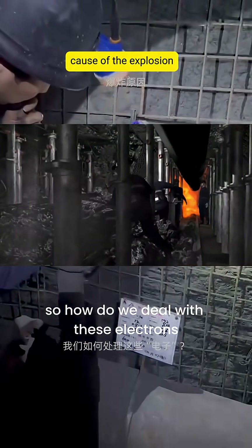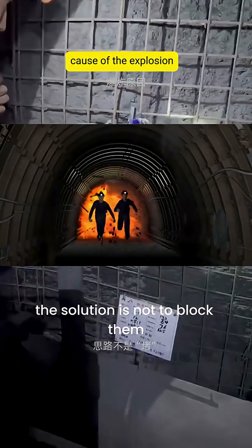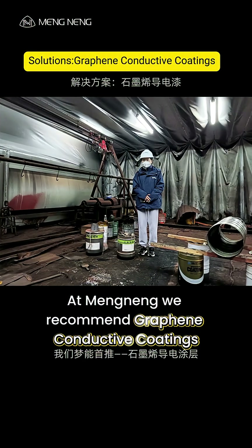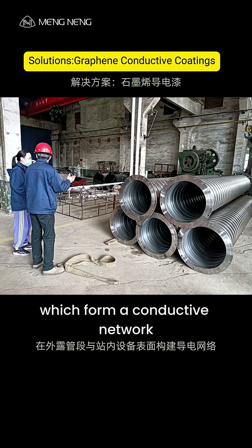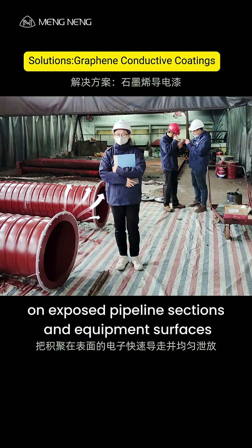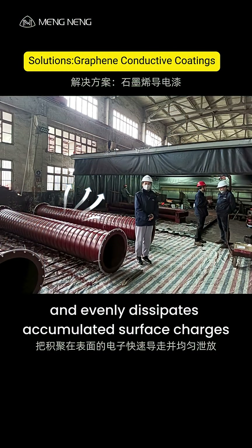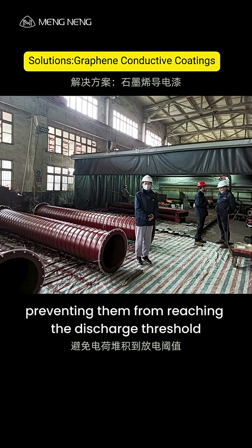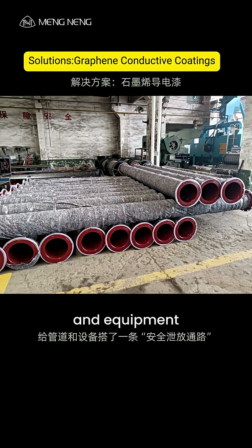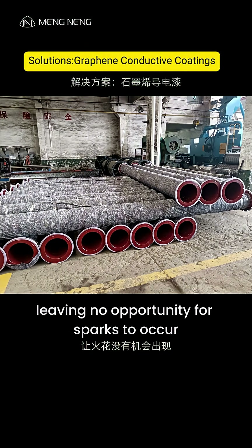So, how do we deal with these electrons? The solution is not to block them, but to conduct them away. At Mengning, we recommend graphene conductive coatings, which form a conductive network on exposed pipeline sections and equipment surfaces. This network quickly conducts and evenly dissipates accumulated surface charges, preventing them from reaching the discharge threshold — creating a safe discharge pathway for the pipeline and equipment, leaving no opportunity for sparks to occur.